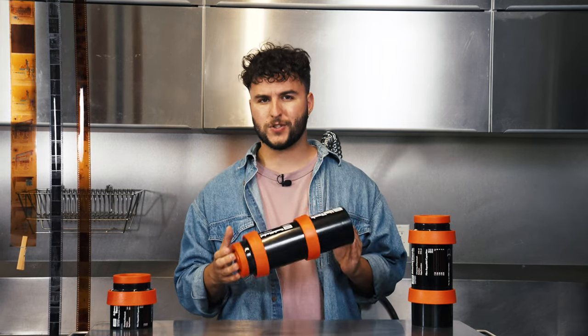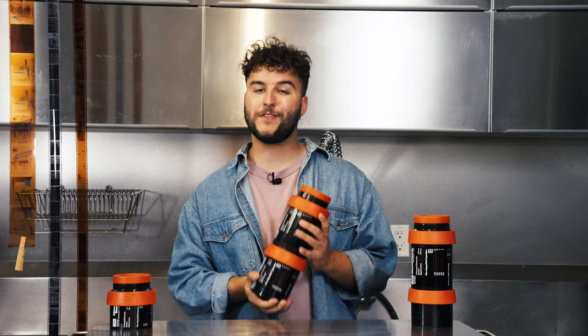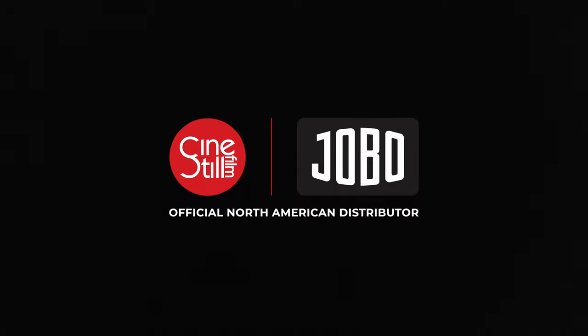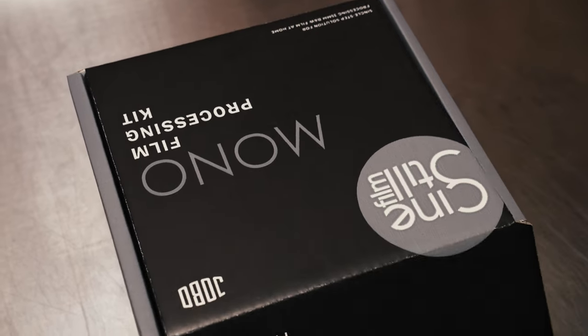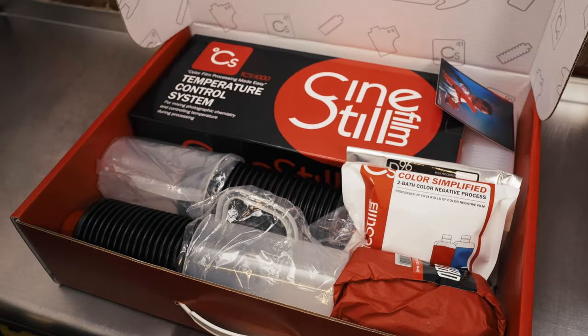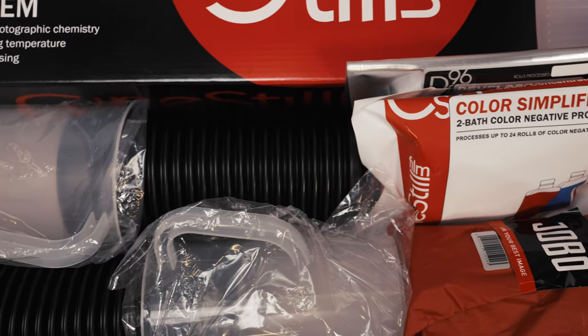You'll often find these processors in community darkrooms or even at photographic labs. Let us know in the comments below if you want us to talk about these more in a future video. Here at CineStill, we've partnered with Jobo to create two different kits to help you get started. Our CineStill Jobo Mono processing kit features a Jobo 1510 tank and is perfect for 35mm black and white film processing. The CineStill Jobo Duo is ideal for both color and black and white film and comes with a 1520 tank for either 35mm or medium format film, and much more.